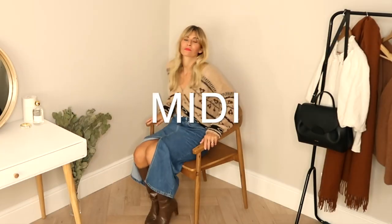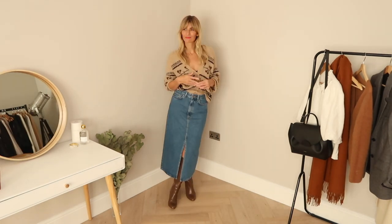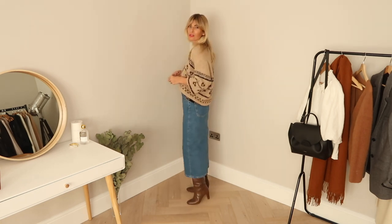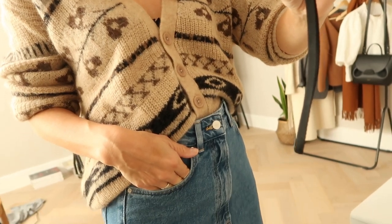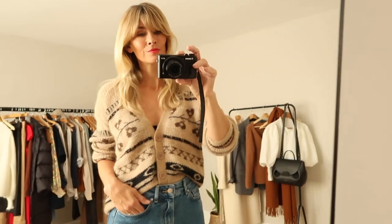I do love a midi skirt or two, so I'm pretty chuffed they're back with a vengeance this autumn winter. The key trend this season is specifically denim midis, but I'll show you in a minute how you can mix and match the trends. Here I've paired mine with a lovely cosy cardigan from Project AJ117, an indie brand I love, and worn together with high boots it strikes the right balance of being on trend yet still comfortable.